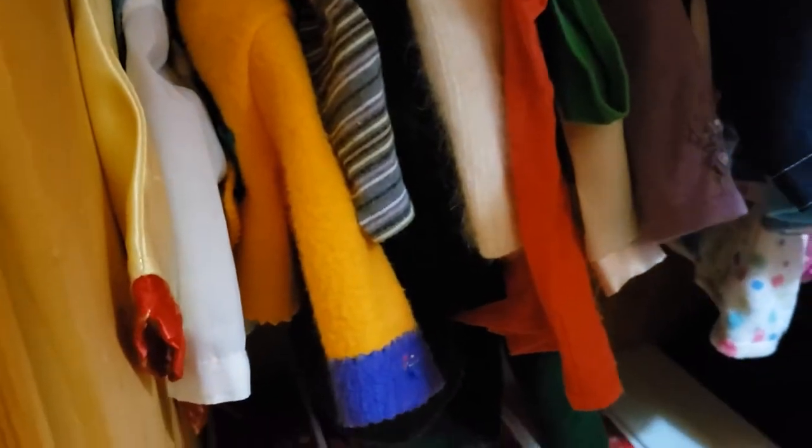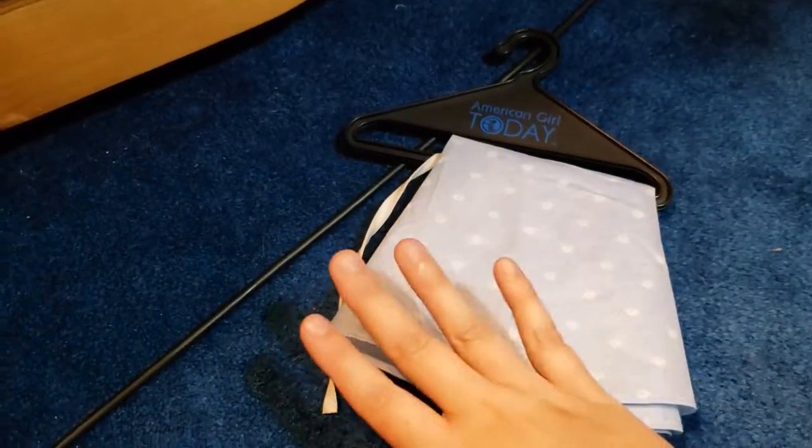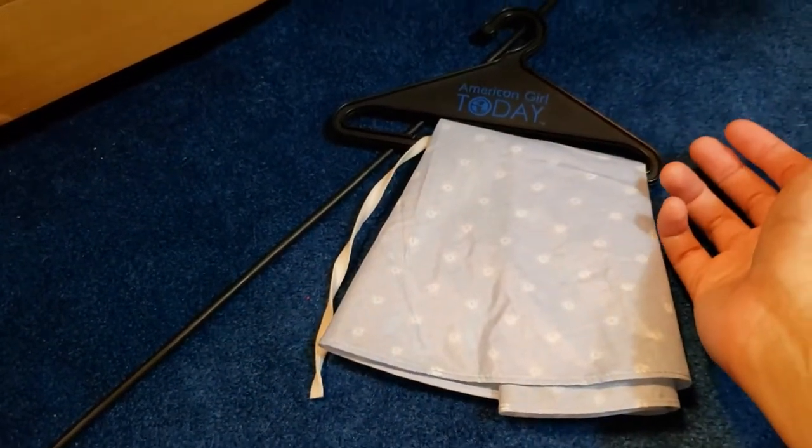Next isn't actually an outfit, but I have it hanging up — it's the cape from the Hair Care Kit. I totally recommend having one of these capes if you restore dolls. You can use it to cover up the doll's cloth body so it doesn't get wet when you're doing their hair.